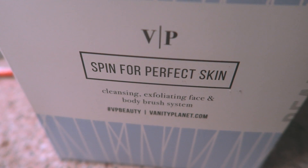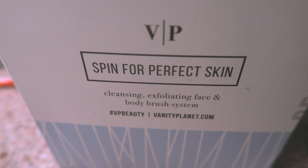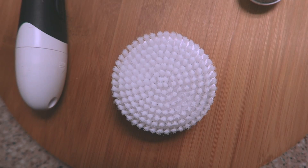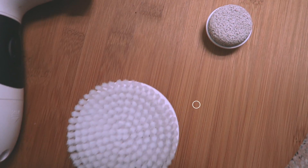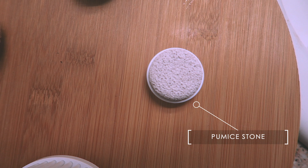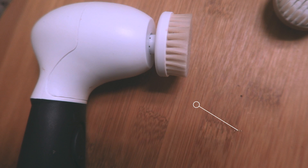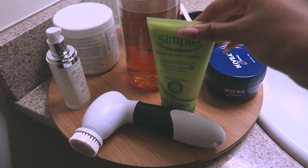It's important that I deep cleanse my skin every night. For me, deep cleansing doesn't always mean using harsh chemicals. I'm using the Spin for Perfect Skin brush system from Vanity Planet today. It comes with a body brush great for shower use, a pumice stone I use on my heels, knees, and elbows, an exfoliating brush for removing dead skin cells, and the one I use almost daily — a cleansing brush for my face.